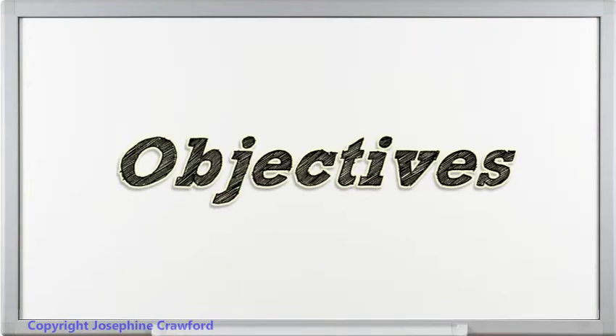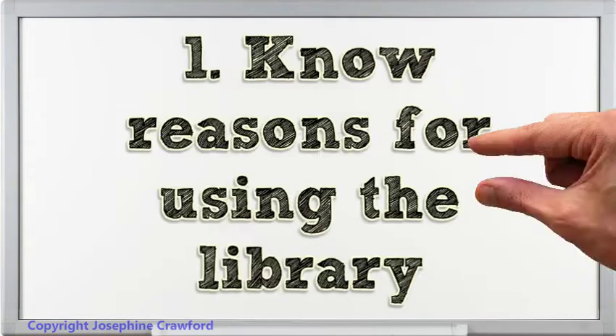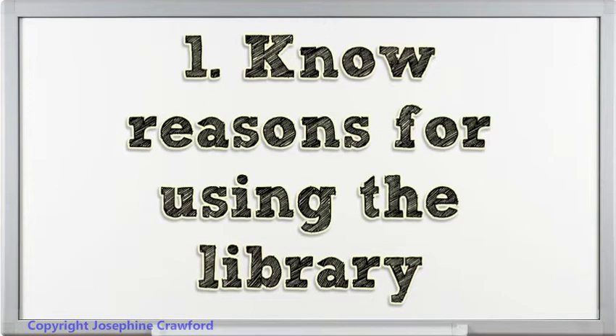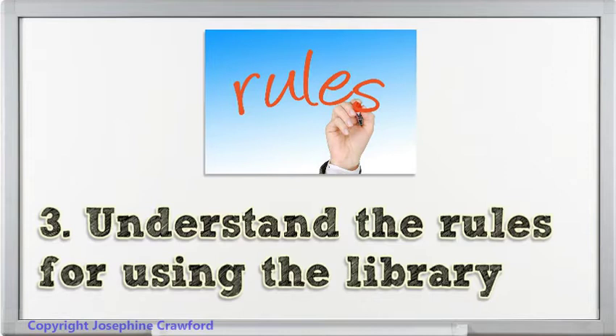Objectives. Students should: 1. Know the reasons for using the library. 2. Know the check-in and check-out procedures. 3. Understand the rules for using the library.